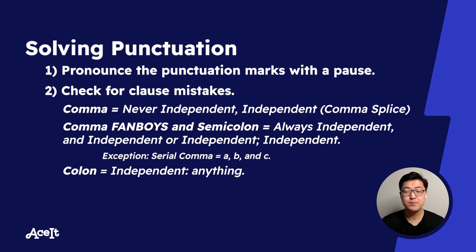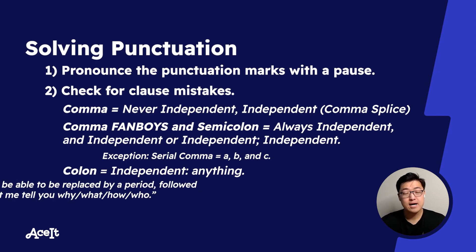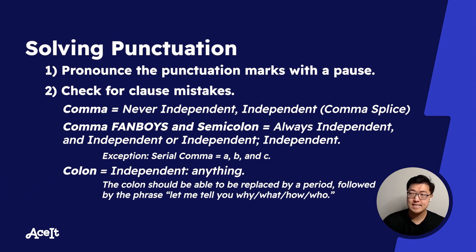The other property of colons is that they introduce information that elaborates on what the initial independent clause was talking about. So very often you should be able to replace the colon with the phrase 'let me tell you why,' 'let me tell you what,' or 'let me tell you how.' And if that sets up the following information, then the colon is likely appropriate.